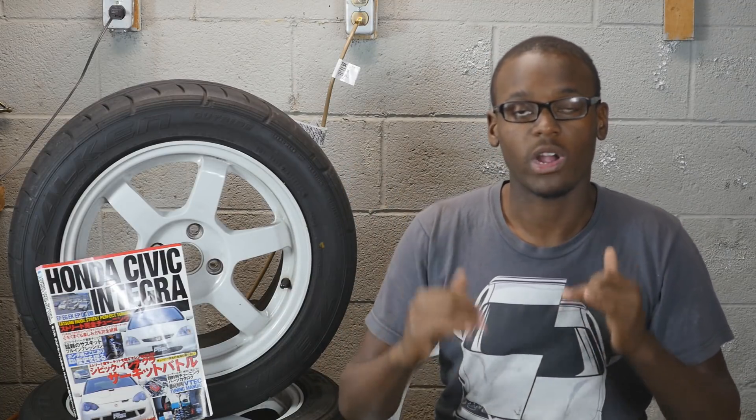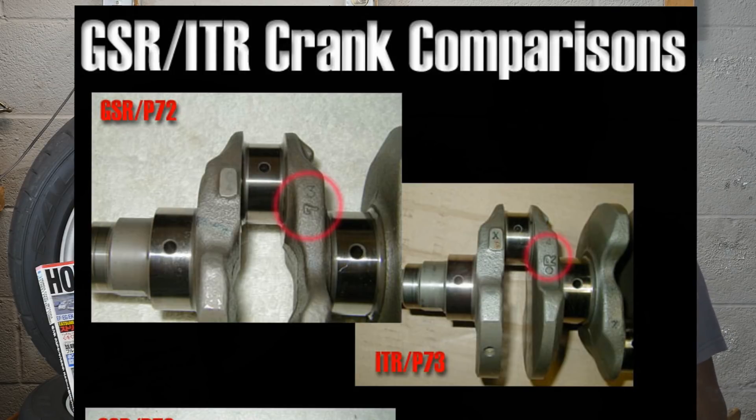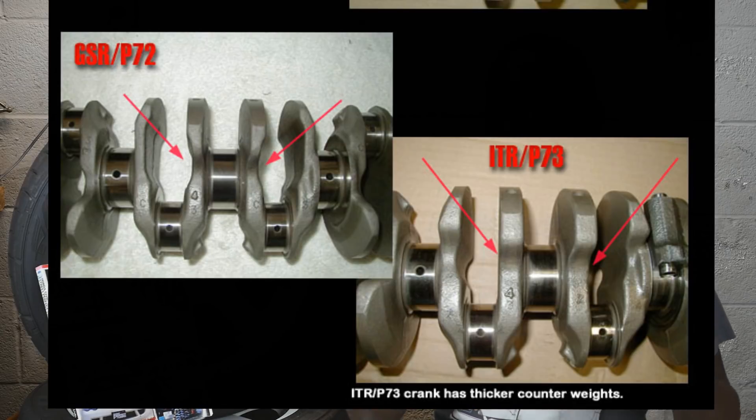Now we're going to work our way inside the engine, from bottom to top, and end the video at the top of the engine. At the very bottom we have the crankshafts. Now both crankshafts are the same — one is just balanced better for higher RPMs, and that one is going to be the Type R. The GSR is still a great crankshaft to have, but if you ever need that balance you can just have your machine shop do it and it's not going to be too much money.